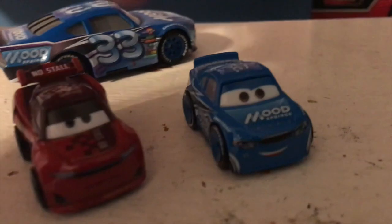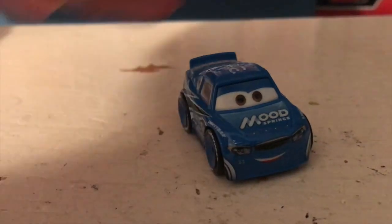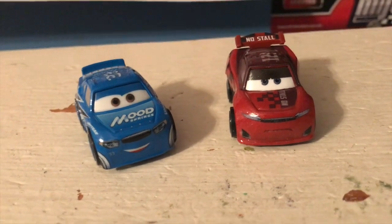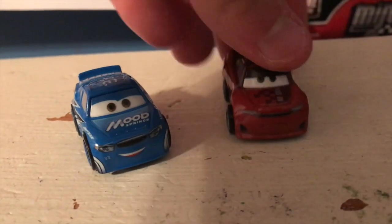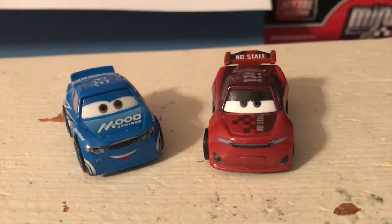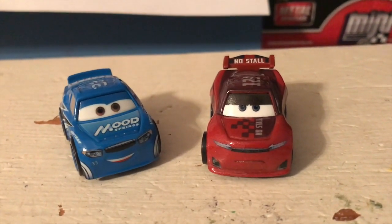So yeah, just two miniracers piston cup racers, but two I'm still very glad to add to my collection. Dud's been around for a while now — he's been in several waves — great to add him. And Jonas of course was a new release for 2022, so he's pretty great as well. Anyway guys, thank you so much for watching — I'll see you guys next time, bye now.